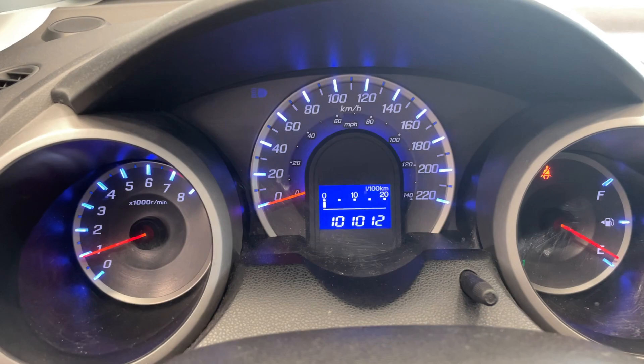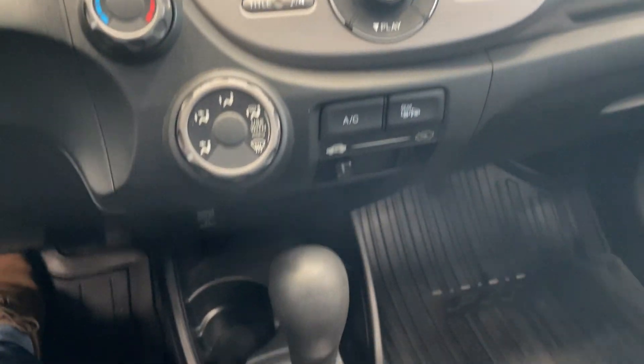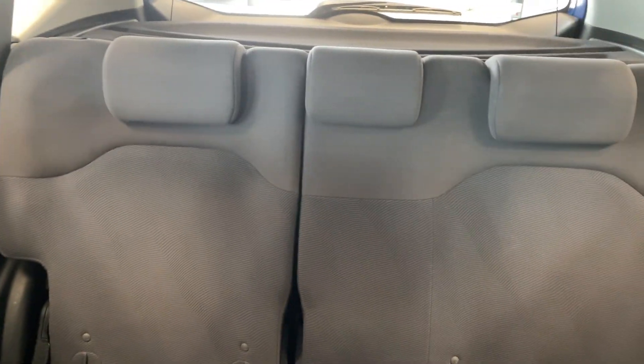This Fit only has 101,000 kilometers. You've got all your controls there, nice and easy. And then even if you want to sit in the back, there's lots of room as well.